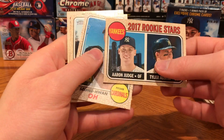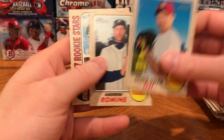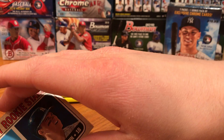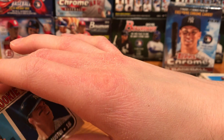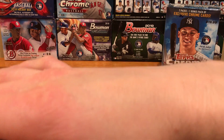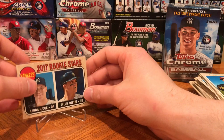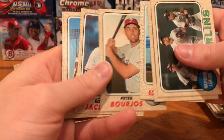Hey, there we go — Aaron Judge rookie! So we did get one out of the blaster, that's awesome. There's also Seunghwan Oh and Ryan Healy rookie, who is now on the Mariners. It is nice to hit an Aaron Judge rookie. Getting a sleeve on this Aaron Judge. Two big hits so far are the Mike Trout insert and then of course the Aaron Judge rookie.